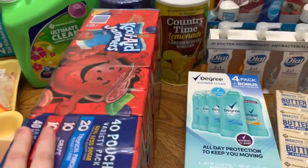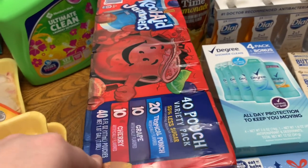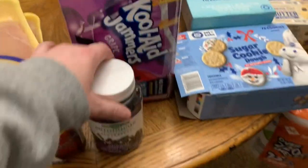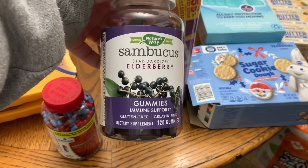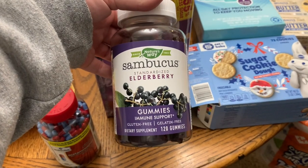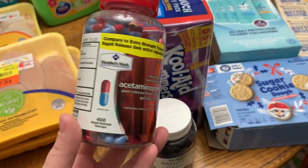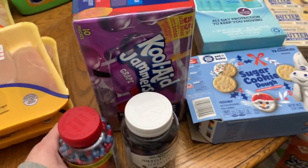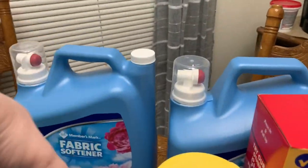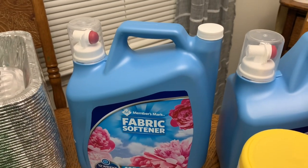Winston picked up some Kool-Aid Jammers — we always get these when we go, especially in the summer, but since we were doing a new year stock-up we went ahead and grabbed a pack. We also got some elderberry — we've bought three of these so far and really like it. Winston has only been sick once since we started, so we're going to keep doing those. Luke also picked up a big thing of Tylenol to have on hand.